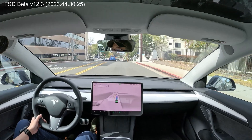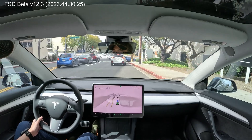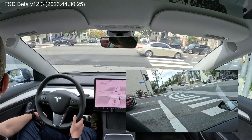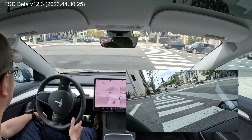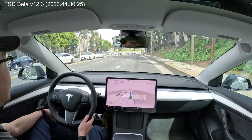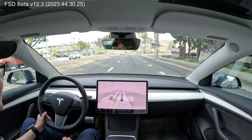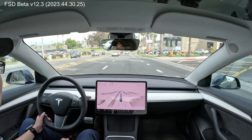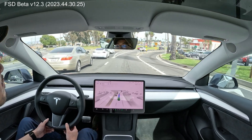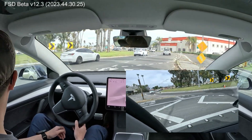We're about to turn right in the direction we need to head towards to get to the roundabout. Nice. He's coming to a slow and I think we can turn now. Yep, there we go. Oh my goodness. Tesla really, really did a great job with this latest version. We're clear on the yield.